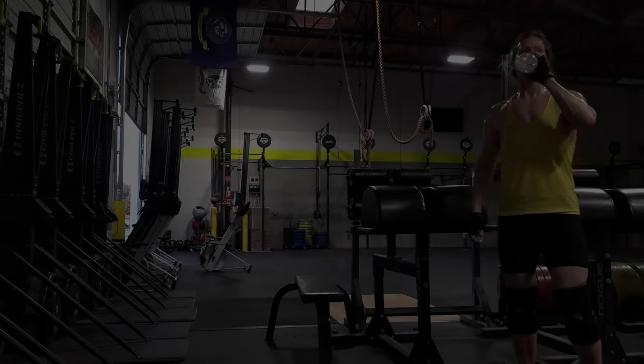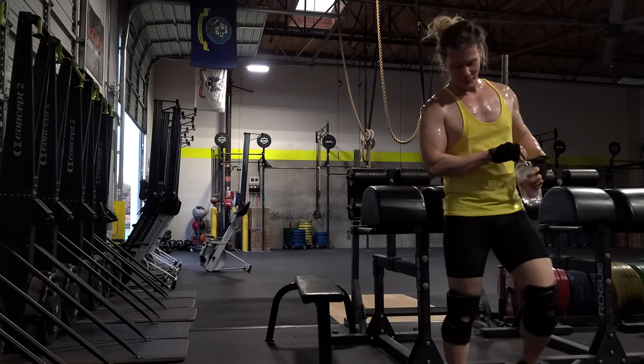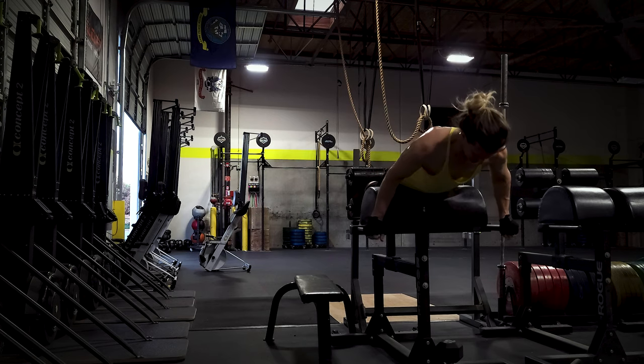Now let me show you some footage from my new gym — it's called East Vale Athletics. We were outside just a little while ago, so you'll see there's no air conditioning — that's why I'm always dripping with sweat.